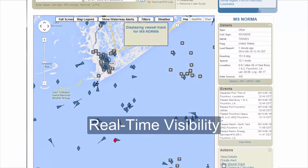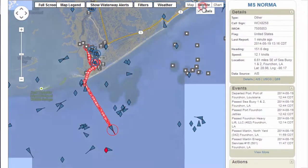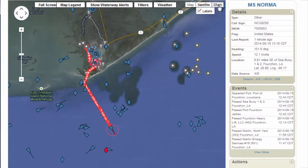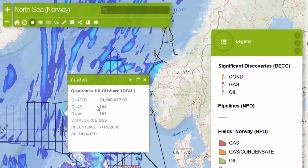View movements of all vessels that affect your daily operations. View a common operating picture of all area vessels, assets, and other relevant data — in PortVision's web-based display or in a rich ESRI GIS environment.